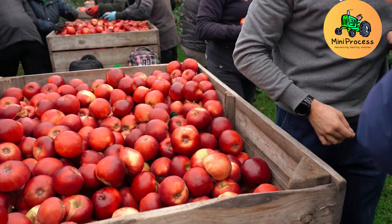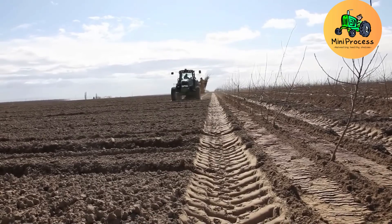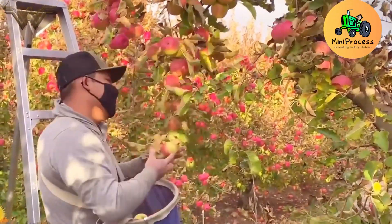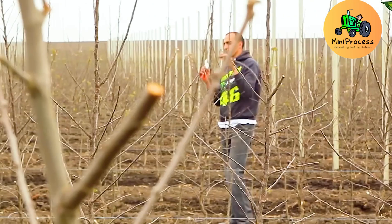Pruning is another critical step that helps the tree focus its nutrients on the best fruits. Just like a skilled hair stylist shaping the perfect look, farmers carefully prune the branches to maintain the tree's balance and maximize productivity.